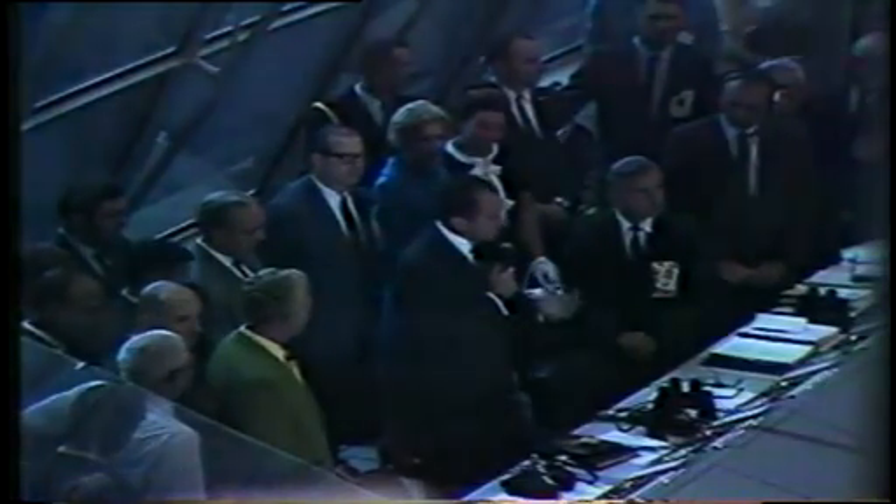An idea born in unsettled times. We are going forward. America, the United States, is first in space.